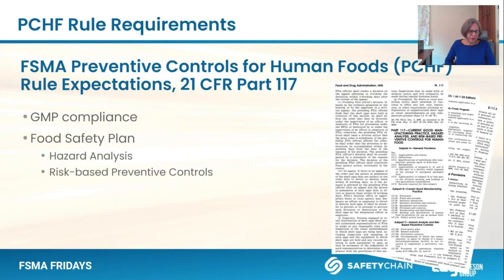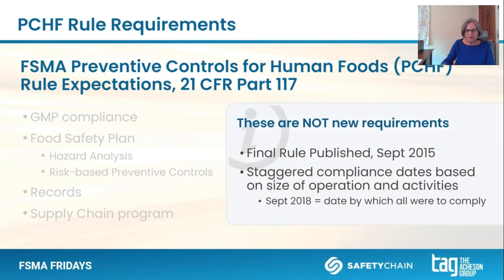Let's jump into the meat of what we're going to talk about today. I want to present information about guidance that FDA has published, related to the preventive controls for human foods rule, which has been around for a while. The expectations are outlined: we all need to comply with GMPs, there needs to be a food safety plan, records are required, and a supply chain program is required as well. These are not new requirements — this has been around since 2015, and obviously there have been staggered compliance dates based on size of operation. Basically, the manufacturing industry has had to comply for many years.